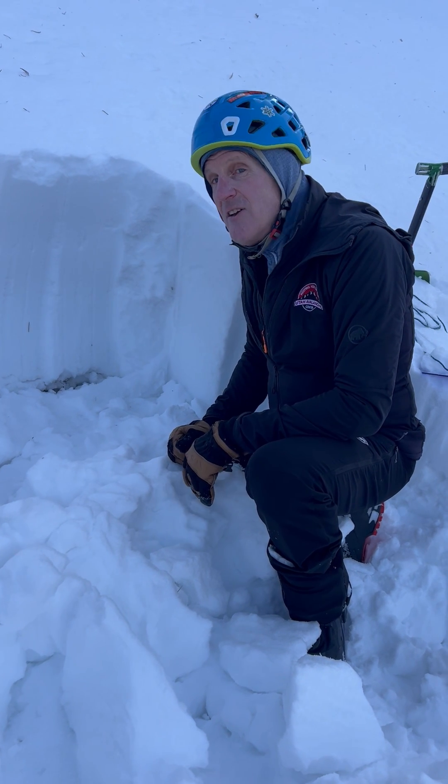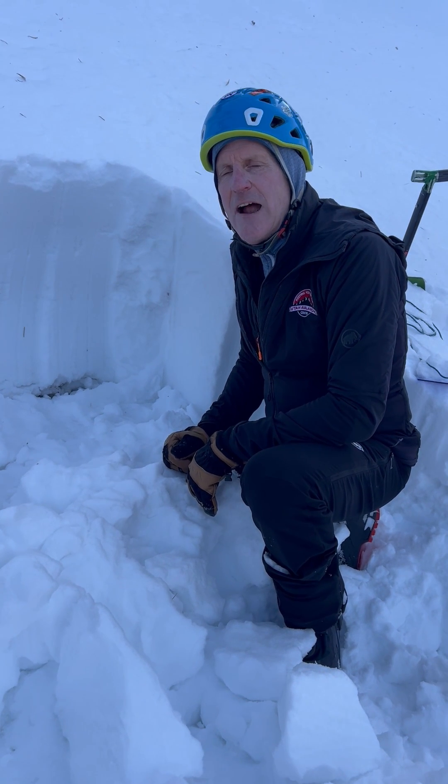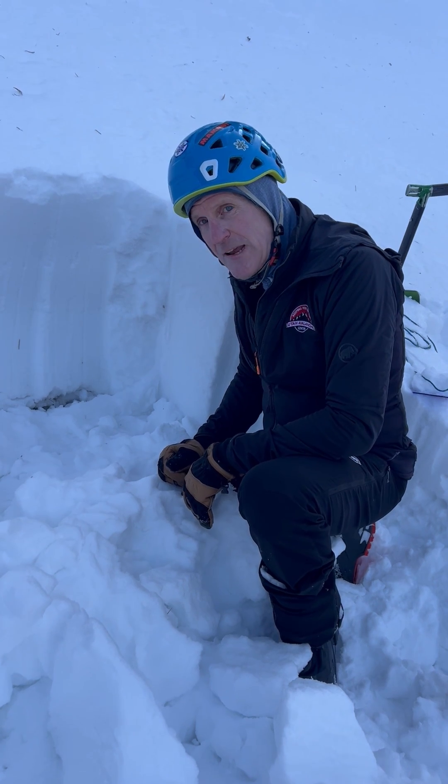Hey there, Greg Agnew with UAC. Sunday, December 17th. We're at 9,400 feet on the Northwest Aspect in Mill Creek Canyon.